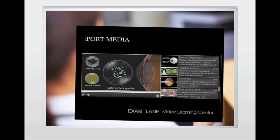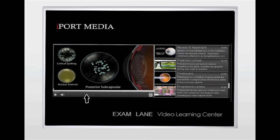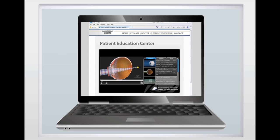And with iPort's new Exam Lane product, you can educate your patients and recommend solutions about their specific conditions right in the exam room. iPort also has a solution to educate your patients on your website with iPort's Patient Education Center.